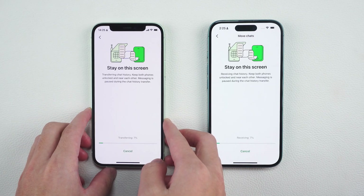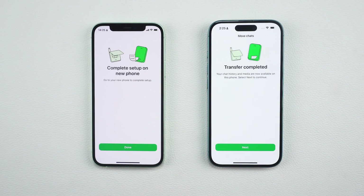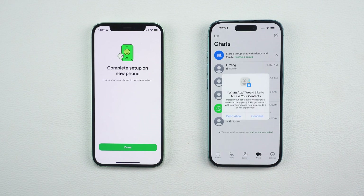Once everything is connected, the chat history transfer will begin. Keep both phones near each other and unlocked during the process. When the transfer is complete, tap Next on your new iPhone, enter your WhatsApp name and tap Done to finish the setup.